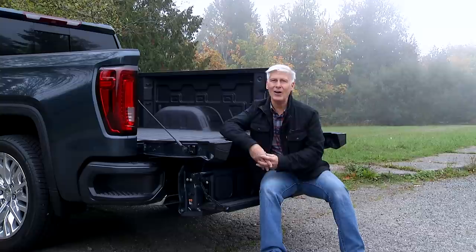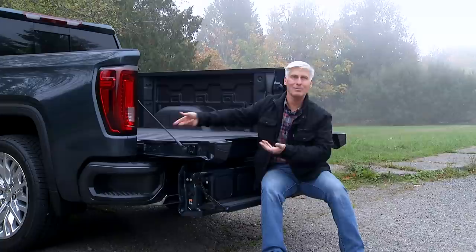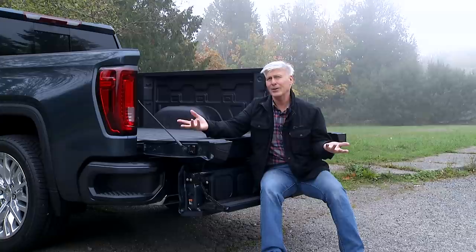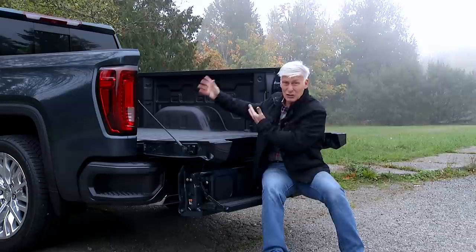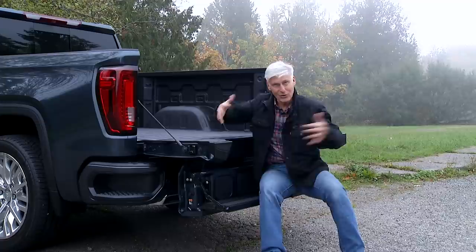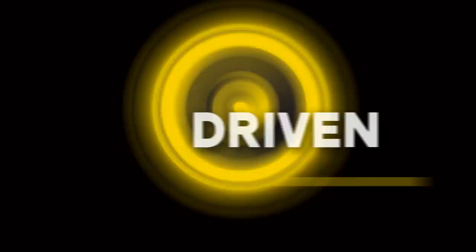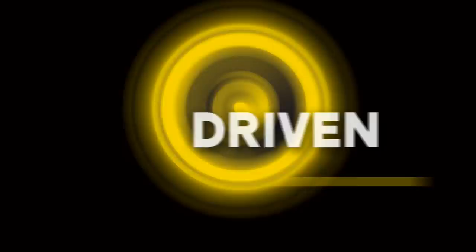That's my look at the all-new 2019 GMC Sierra. A number of you are wondering about the teepee trunk test — do you see a trunk? This is a pickup truck, designed to haul sheetrock, plywood, and 2x4s, not toilet paper. Besides, I'm inherently lazy. If you're really curious, I challenge someone out there to measure the bed, measure the toilet paper, and calculate how much fits in there. I challenge you — and if anybody does that, I'll be impressed. Or scared. Not sure which one. That's Driven. I'm Tom Volk.